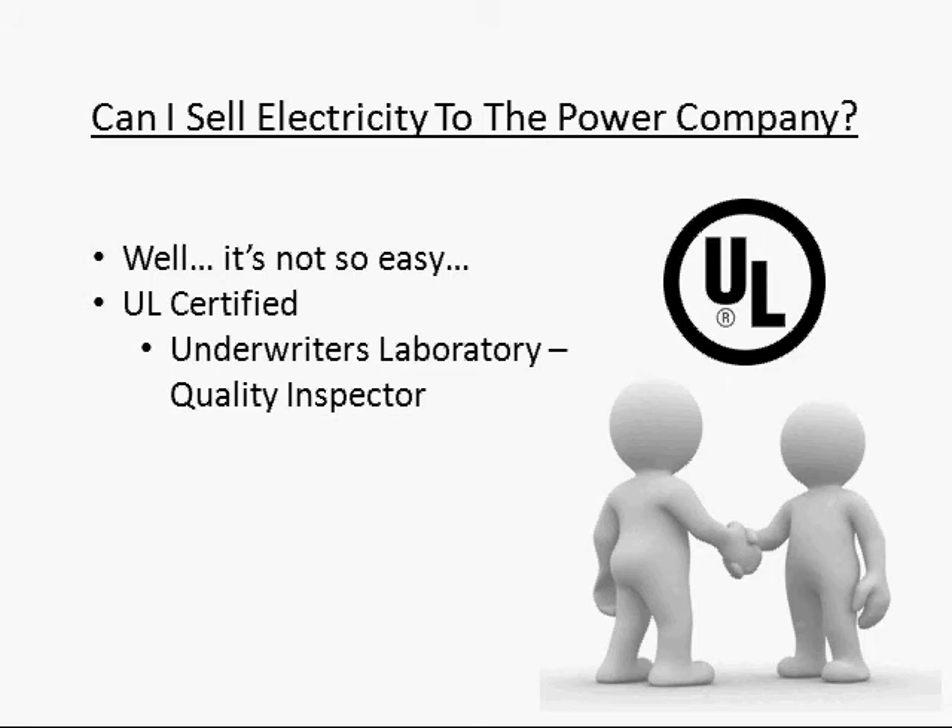The bottom line is, your panels are not and will never be UL certified. That means you cannot use them to sell electricity back to the power company.